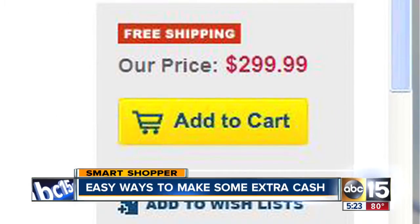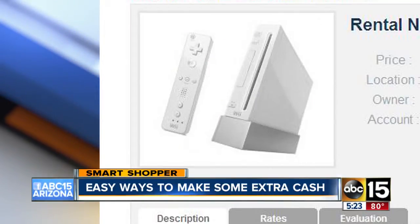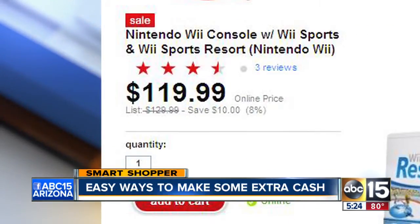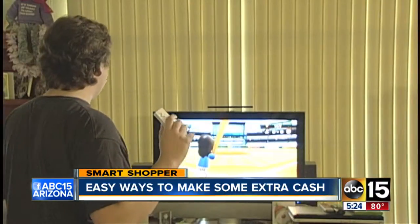I found an Xbox 360 system for $25 a day — you'd pay up to $300 to buy one. Before you decide to rent anything, make sure it's worth the cost. A Nintendo Wii is being rented out for $25 a day, but you can buy one for a little more than $100.